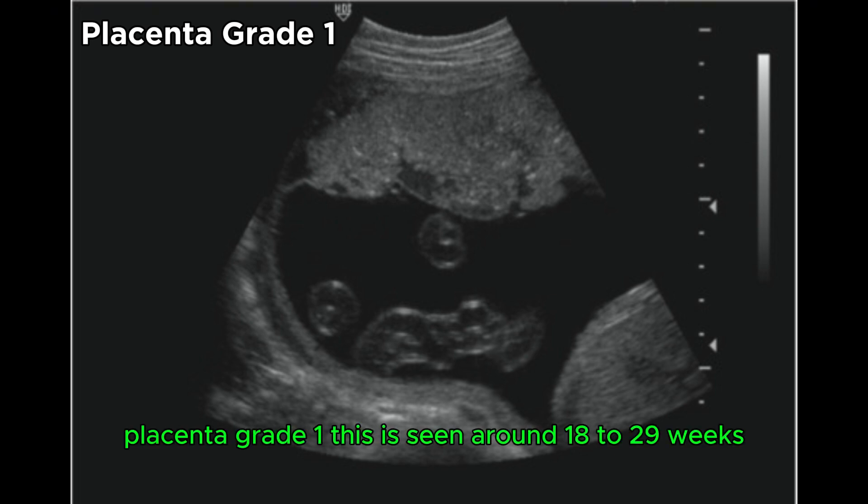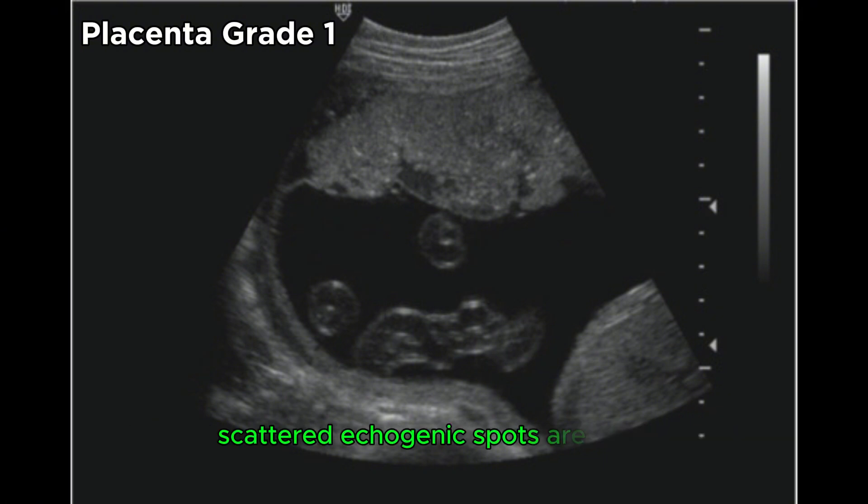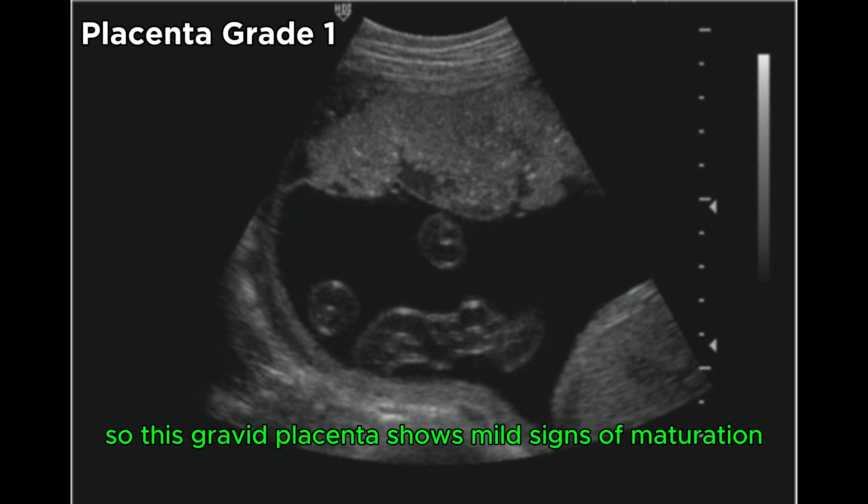Placenta grade 1 is seen around 18-29 weeks. There are subtle indentations in the chorionic plate, and scattered echogenic spots are seen, which suggest early calcifications. This grade shows mild signs of maturation.